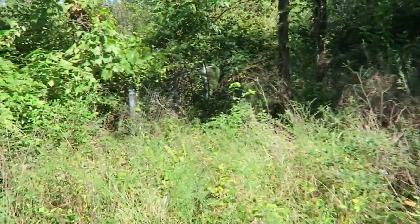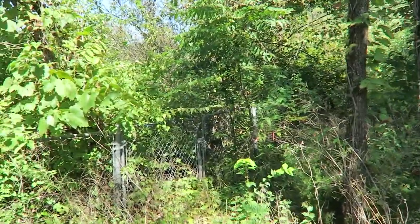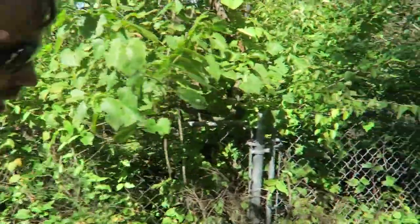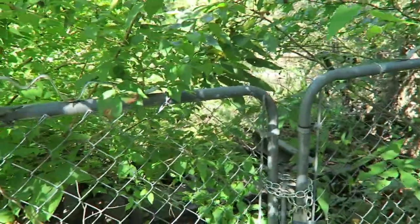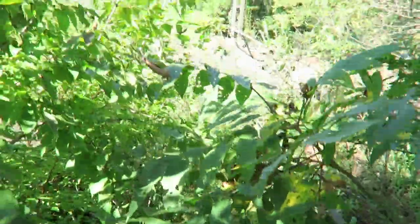The fence goes all the way around, so I can't really even get in here. Trekking through these weeds — I see there's a better shot of the rails here.